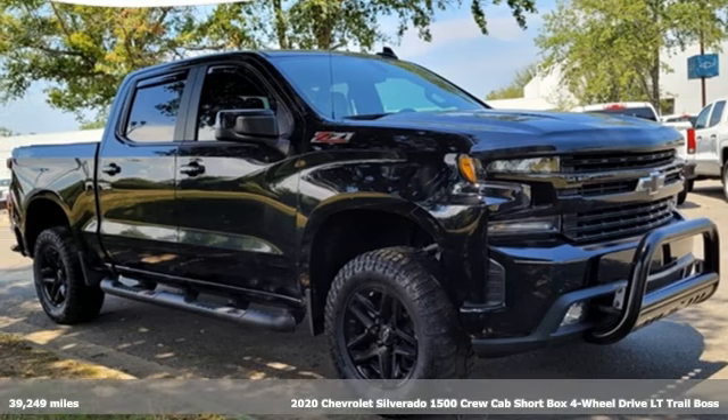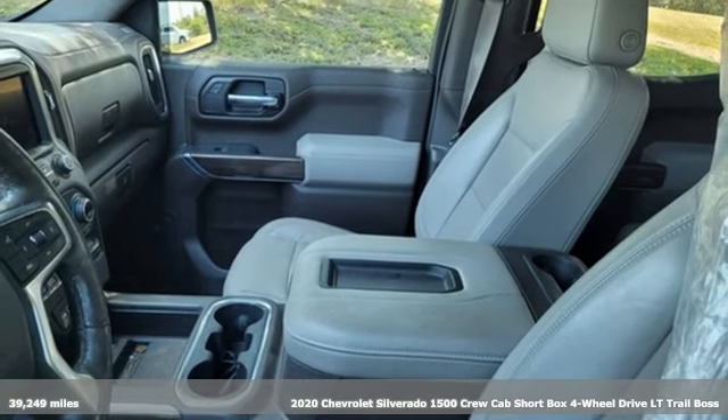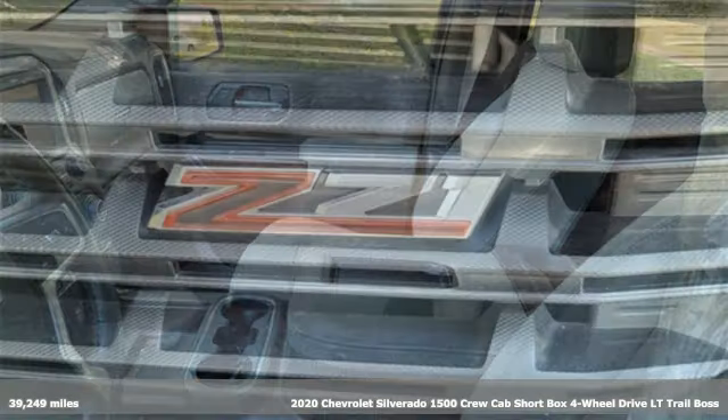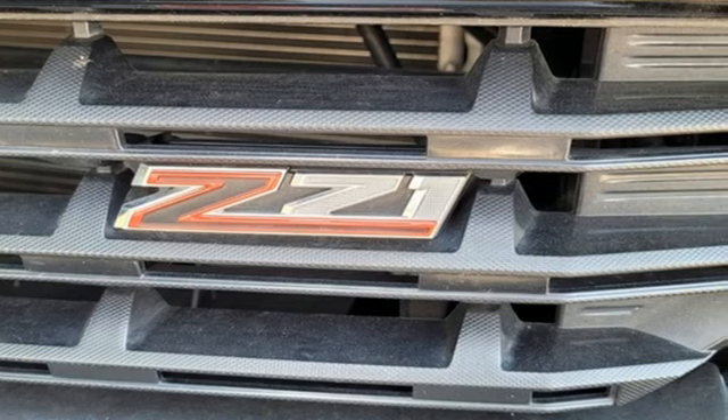It's a 2020 Chevrolet Silverado 1500. The Silverado 1500 is built to last, because you don't build a legacy on chance. It boasts an impressive list of features like these.